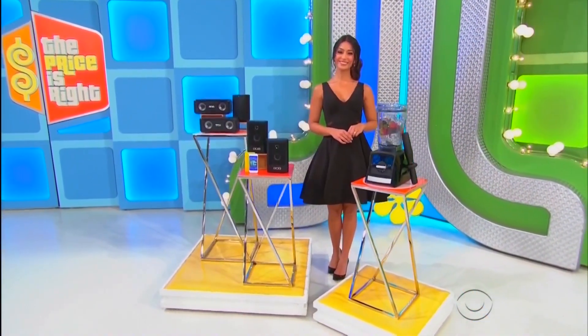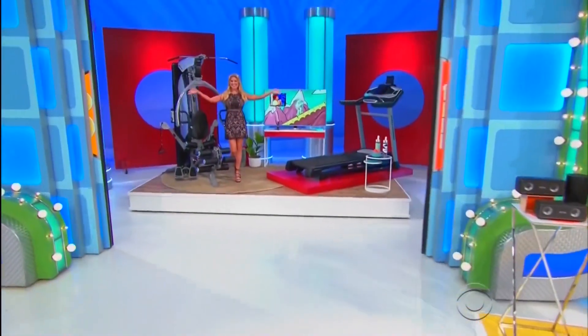And finally, Linda, if you win those prizes, as a bonus, you'll win a new home gym!